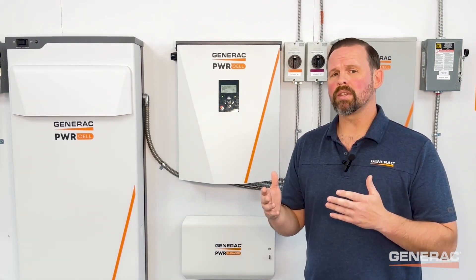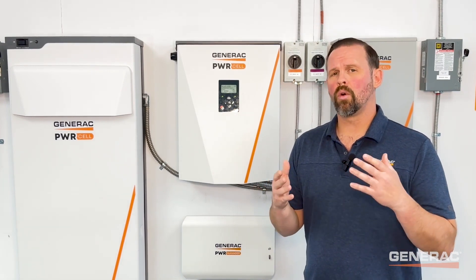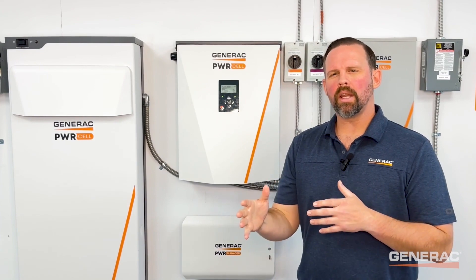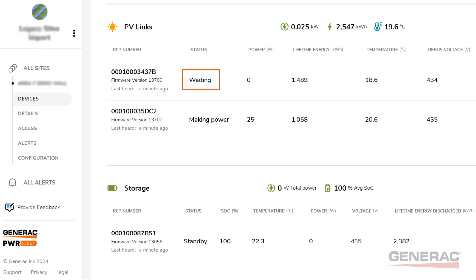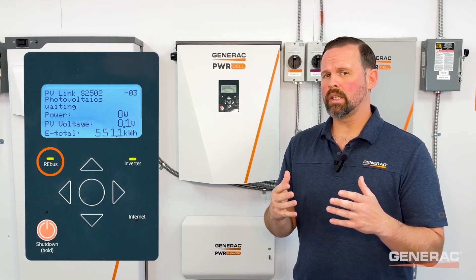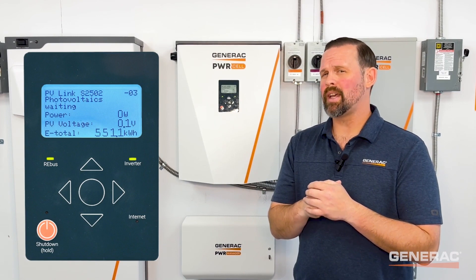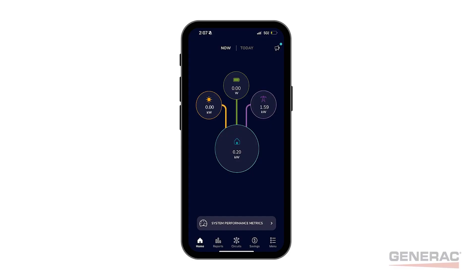PV-Links may also be in a waiting state due to certain inverter settings, issues with CT calibration, or issues with CT placement. If the PV-Link is in a waiting state, it will display state waiting in PowerFleet. Likewise, state waiting will display on the PV-Link device page of the inverter screen, and the Rebus LED will remain green because this is not an error state. Additionally, the PV-Link will not produce power in this state, so the system owner may notice lower production in their PowerView mobile app.